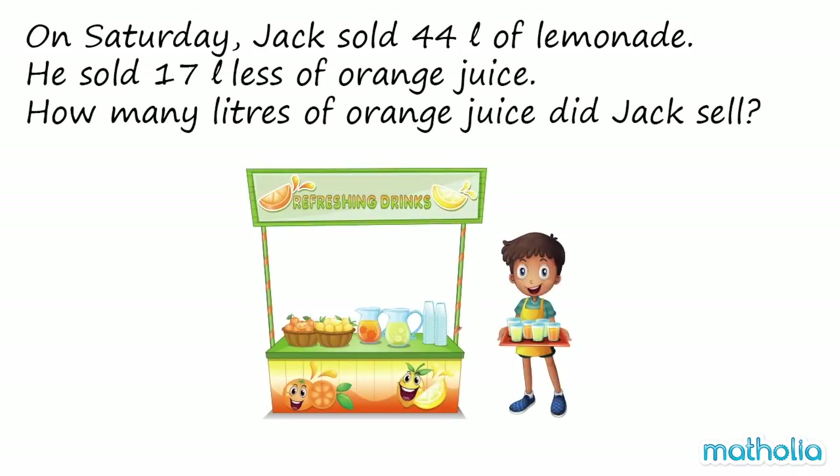On Saturday, Jack sold 44 litres of lemonade. He sold 17 litres less of orange juice. How many litres of orange juice did Jack sell?